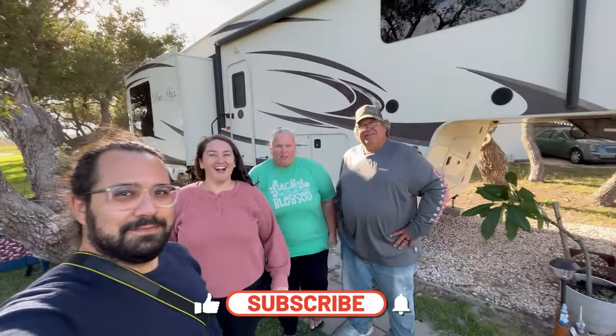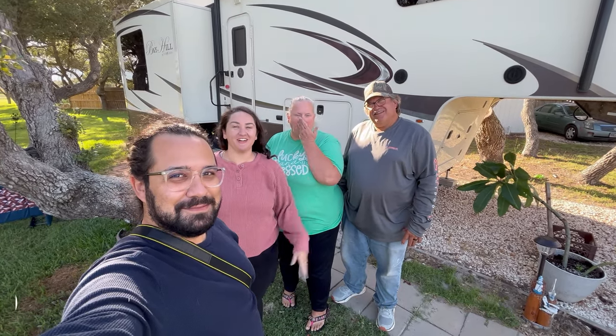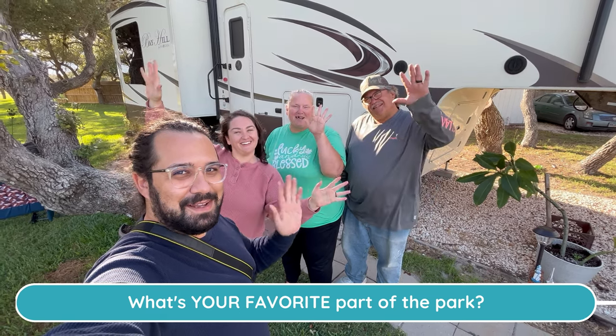The Quillies family — thank you guys so much for watching our video. We hope you enjoyed our park tour. Like, subscribe, do all the things, and comment down below what's your favorite part of the park. Come see us!